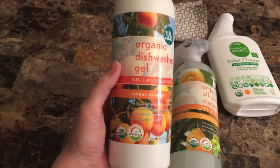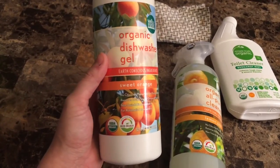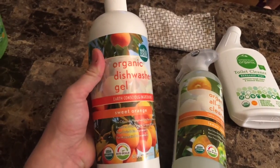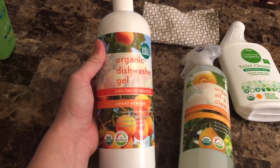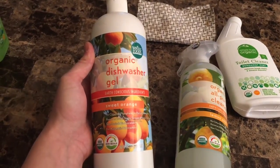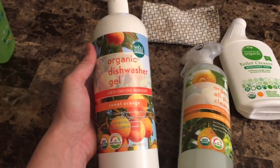I picked this up at my Whole Foods — it's an organic dishwasher gel. It's 100% organic, sweet orange scent, and it's on the eco scale, which is really cool. It does a pretty good job of cleaning the dishes. It's not quite as hardy as the cleaning products I'm used to, but I'll give up a little bit of that since we do have a dishwasher so they're getting sanitized anyway. Some really stuck-on things I'm finding this doesn't take off, so I'm having to do a little more pre-rinsing.